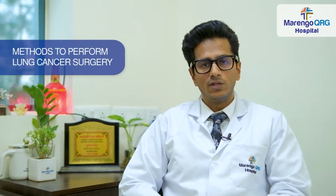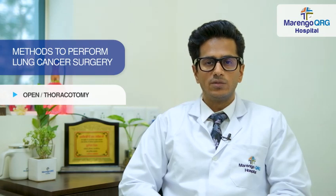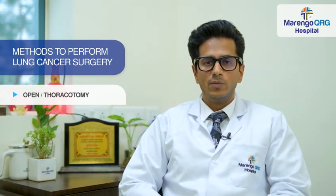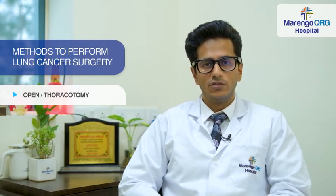All of these operations can be done via three approaches. The first is open surgery, also called classical thoracotomy or posterior lateral thoracotomy. This involves a big cut on the side where we cut and spread the muscles and then complete the surgery.